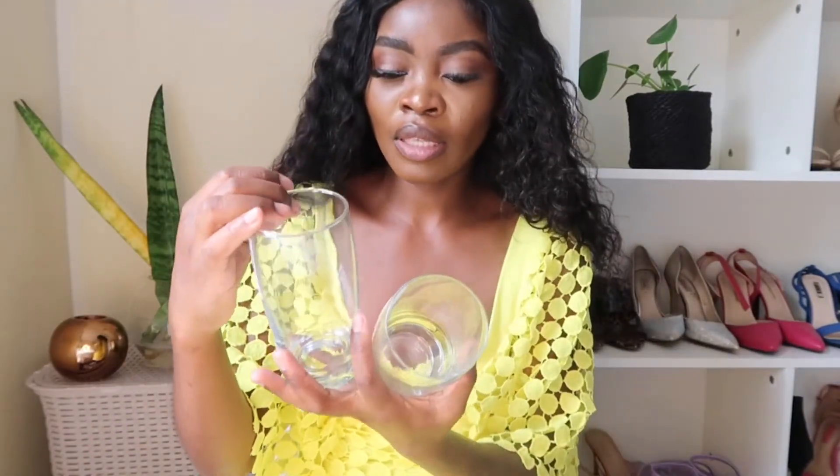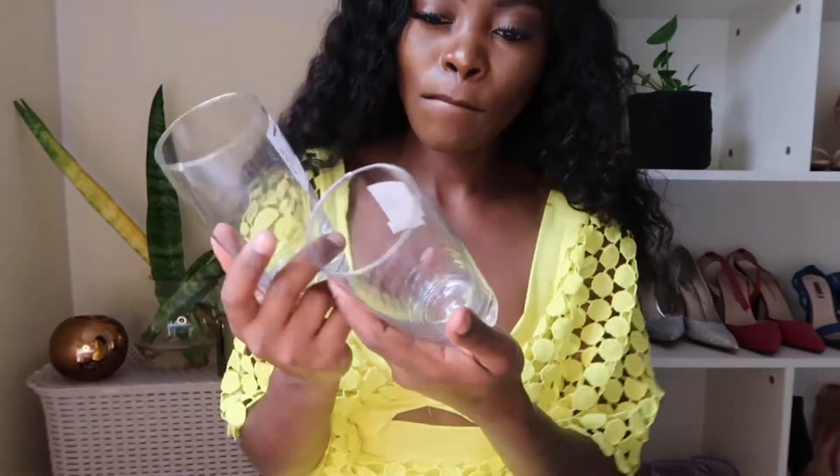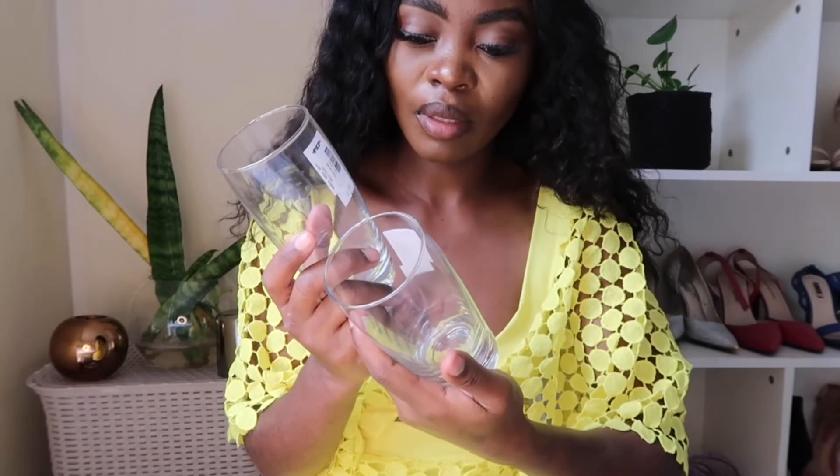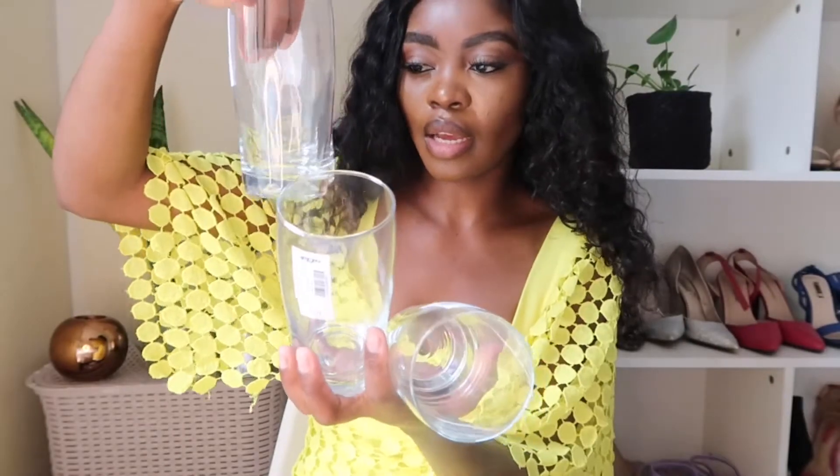The last thing I got is these glasses — I got four of them. They are just normal plain glasses and one was 6.99. Here they are. I just love glasses so I decided to take them.